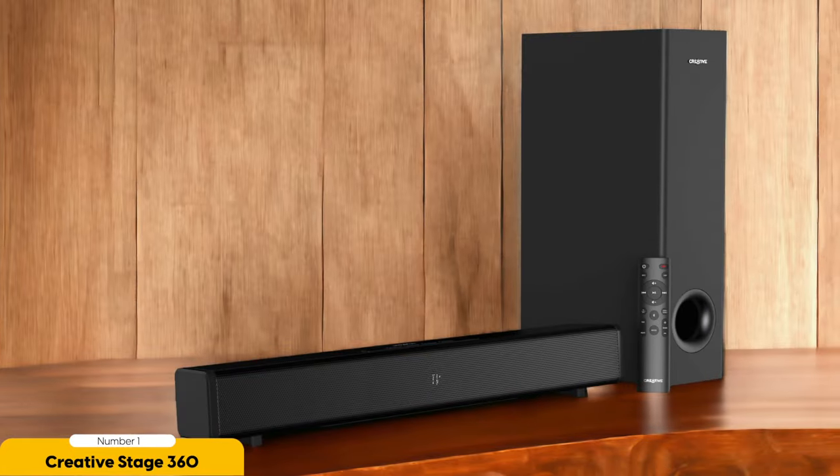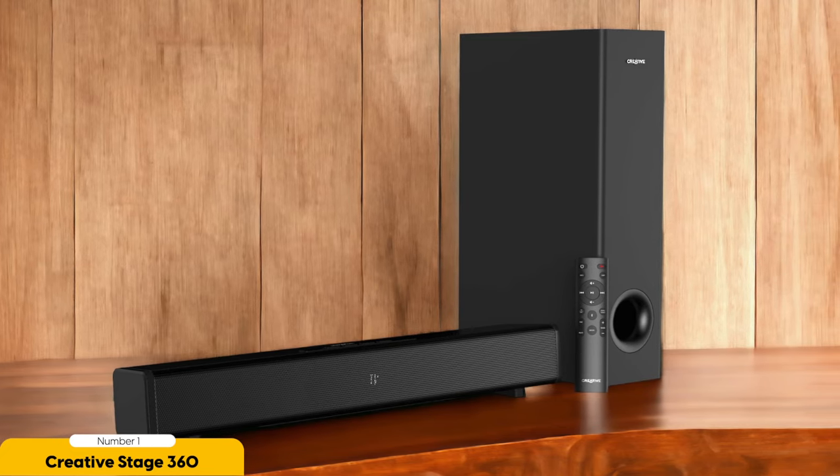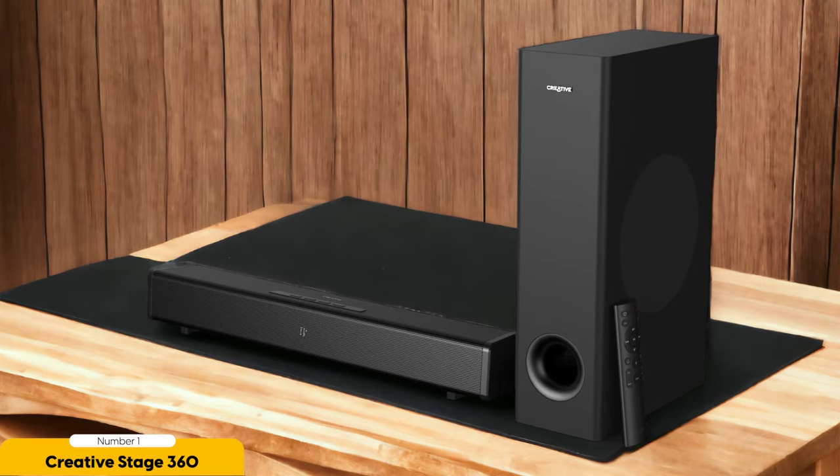In addition to its impressive sound capabilities, the Creative Stage 360 also offers a range of features that enhance its usability. It supports Bluetooth connectivity, allowing you to easily stream music from your smartphone or tablet. It also comes with a remote control, so you can adjust the settings without leaving your seat.